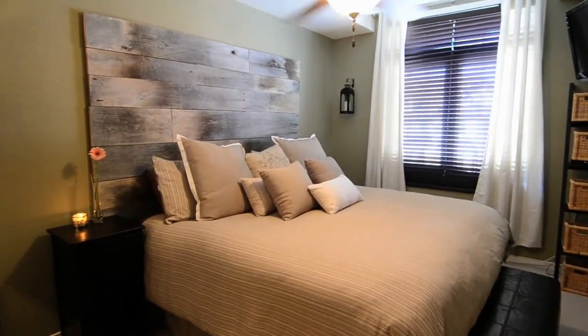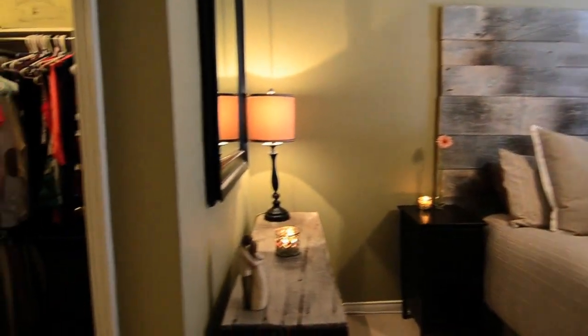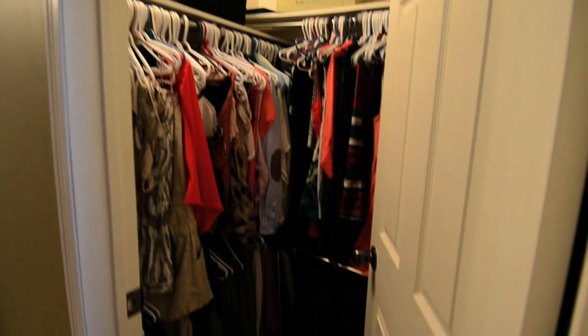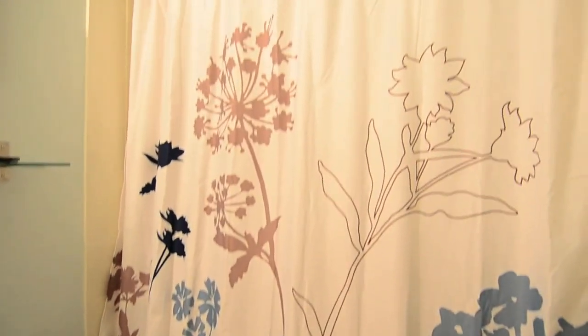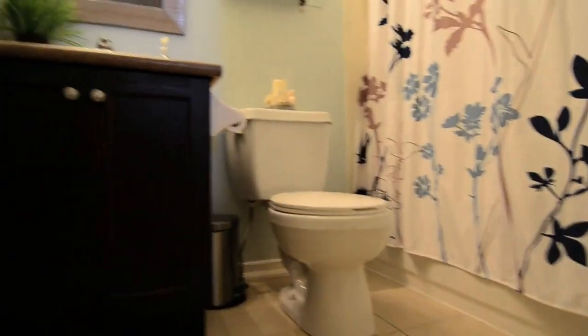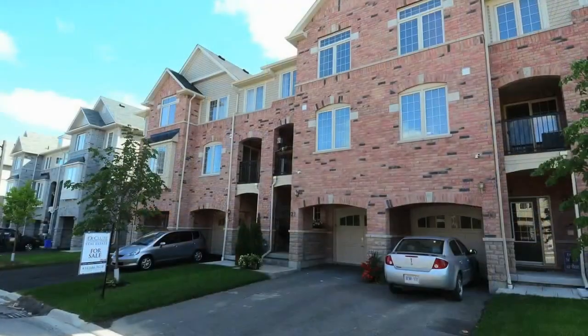The master bedroom is a warm and spacious retreat with soft colors and natural light, and features a walk-in closet providing ample clothing and accessory space, and its own four-piece ensuite. Both chic and stunning, this home is move-in ready.